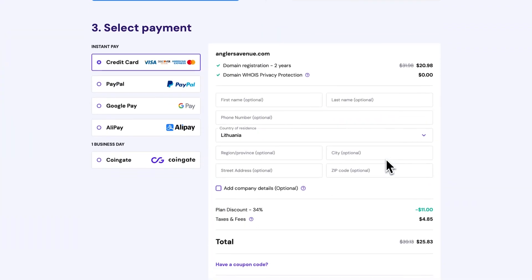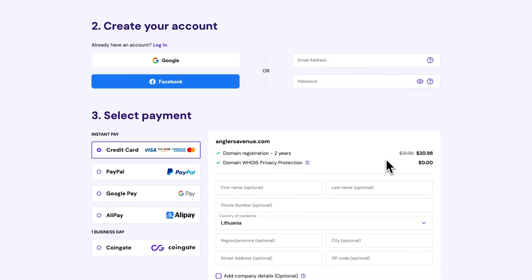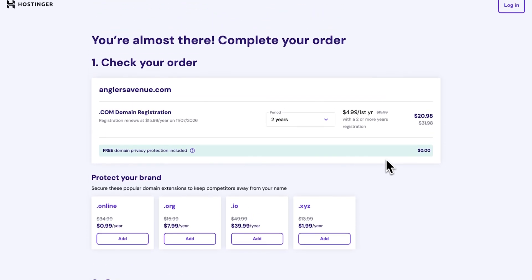Next, consider value for your money. Some registrars offer free additional services like privacy protection when purchasing a domain, so make sure to shop around for the best deal. Also ensure that the registrar can register the domain with your chosen extension, as each company has its own set of supported TLDs. Finally, check the registrar's quality-of-life features — make sure it has an easy-to-use interface, 24/7 customer support, and auto-renewal so you won't lose your domain if you forget to renew it manually.